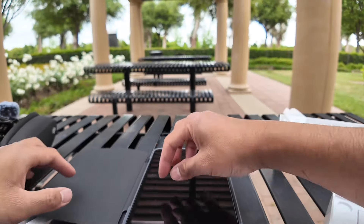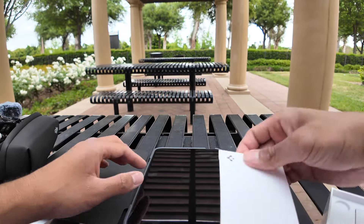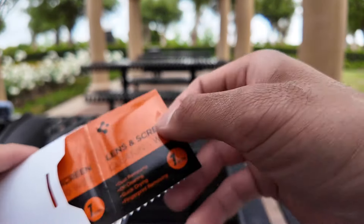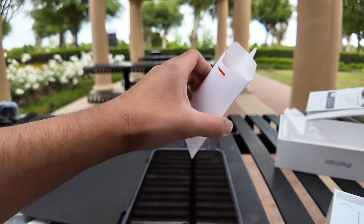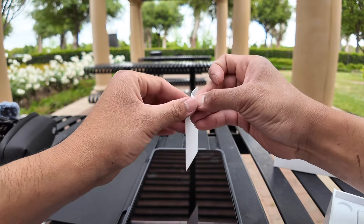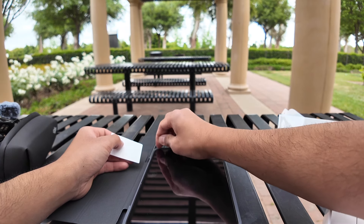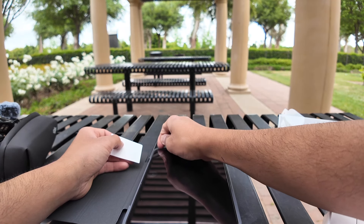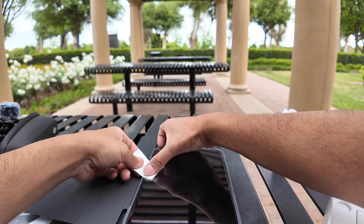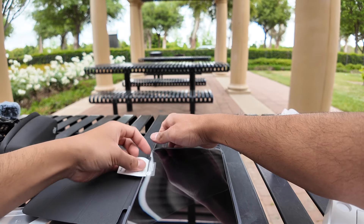I'm going to peel this back and then I can just remove it. There's a little bit of dust here, so I'm going to try to remove the dust from under the screen protector. Let's see if I can do it. I hope I don't crack it.